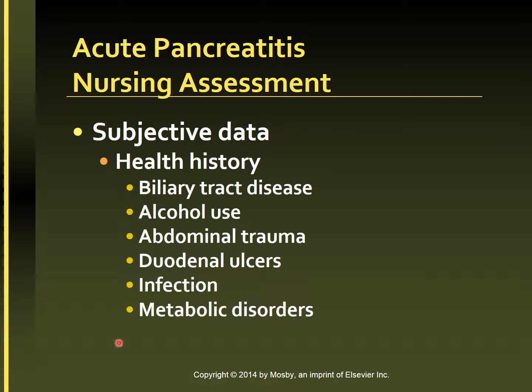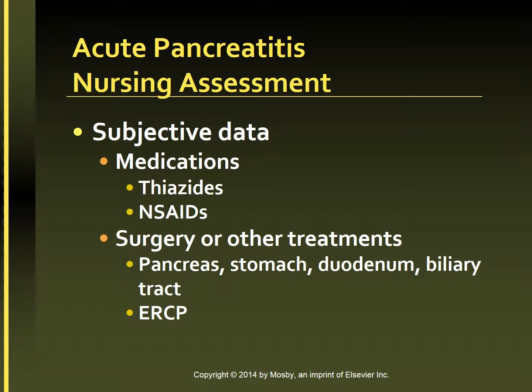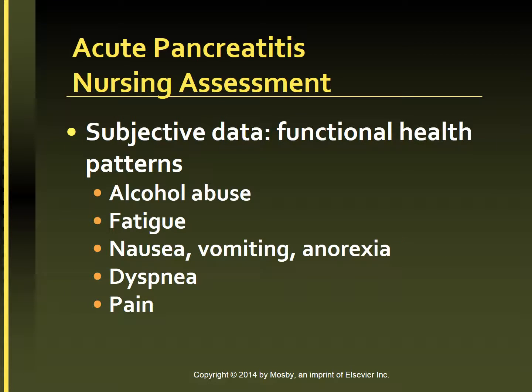The nursing assessment obtains the following health information. Past health history includes biliary tract disease, alcohol use, abdominal trauma, duodenal ulcers, infection, and metabolic disease. Subjective data includes use of thiazides, non-steroidal anti-inflammatory drugs, any surgeries or treatments related to the pancreas, stomach, duodenum, or biliary tract, and any recent procedures such as ERCP.